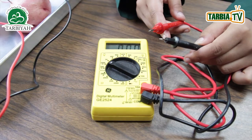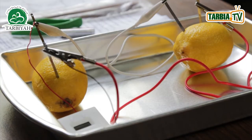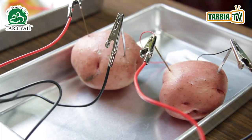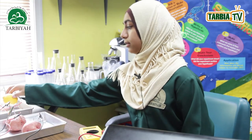Potatoes are electrochemical cells that convert chemical energy into electrical energy. The materials are the multimeter, the clock, the potatoes, the copper strips, the zinc strips, the insulated wires, and the lemons.